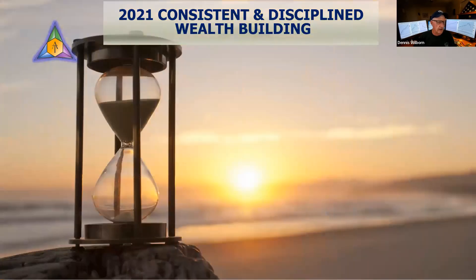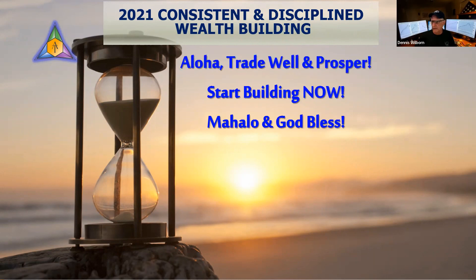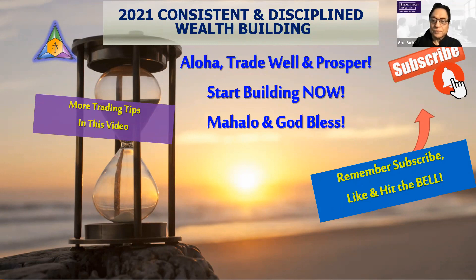That's it for today — thank you Anil for the discussion and for taking the time on that indicator. I love that indicator. Hey everybody, remember: 2021 consistent discipline wealth building, and we'll look to continue that going into 2022. It's a great time, as we get into the holiday season, to evaluate how well you did in 2021 and what things you need to modify going into 2022 so you can be a better trader. Aloha!